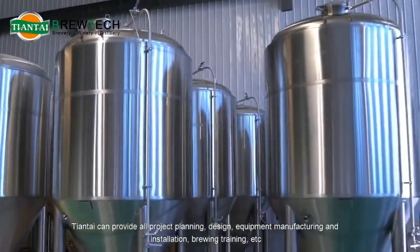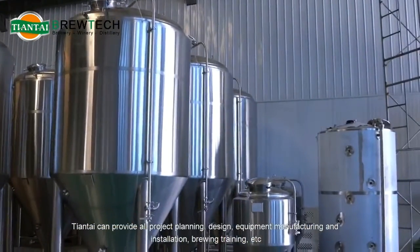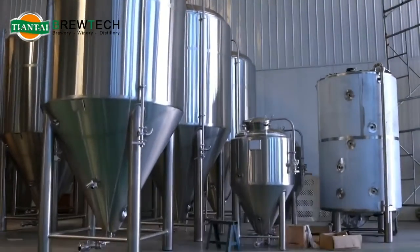Tiantai can provide all project planning, design, equipment manufacturing and installation, brewing training, and more.